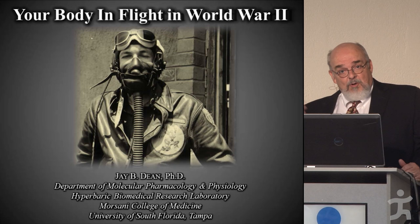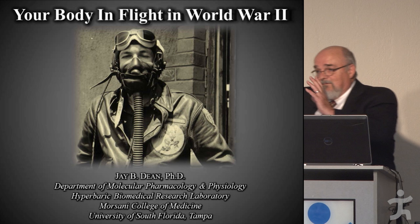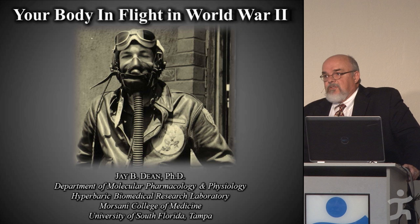For the Navy, I do high pressure and high oxygen. Here I'm going to tell you about low pressure and low oxygen — so it's just a big continuum. I work at one end during the day, and I work at the other as much as I can because I enjoy it.